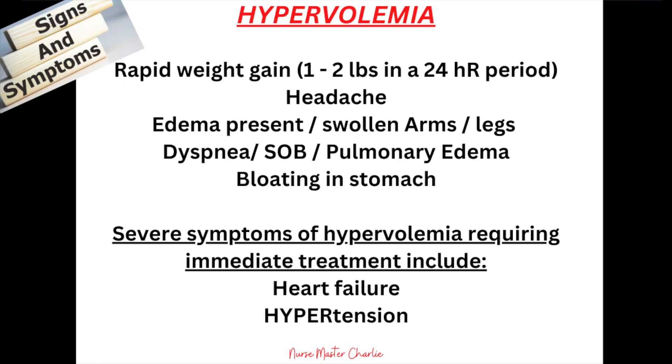Let's review the signs and symptoms of hypervolemia one more time — remembering that symptoms can range in severity from person to person. These include rapid weight gain of 1 to 2 pounds in a 24-hour period, headache, edema or swollen arms, hands, and legs, dyspnea, shortness of breath or pulmonary edema, and bloating in the stomach. Severe symptoms requiring immediate treatment include heart failure, hypertension, and shortness of breath.